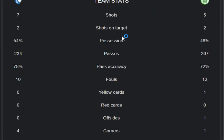Now let's move on to the stats and highlights. The shots competition is 7 to 5, and shots on target is 22. The possession rate is 54 to 46 percent, the passes rate is 224 to 207, the pass accuracy is 78 percent to 72 percent, and the fouls rate is 10 to 12. Yellow cards: 0 to 1.